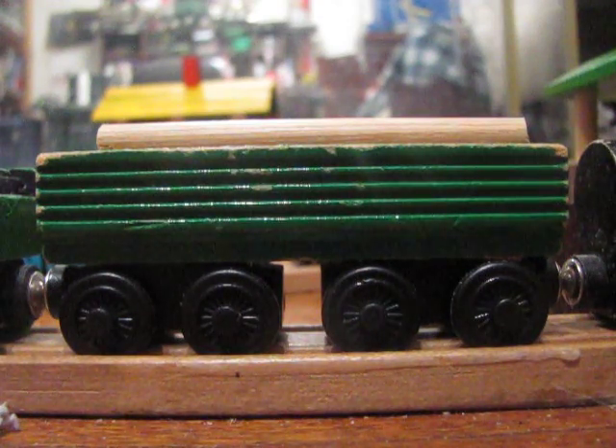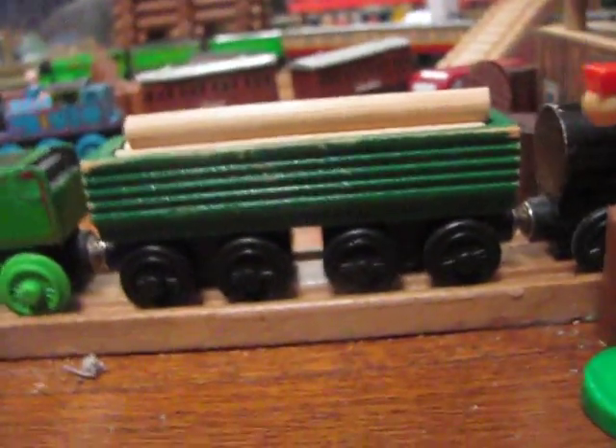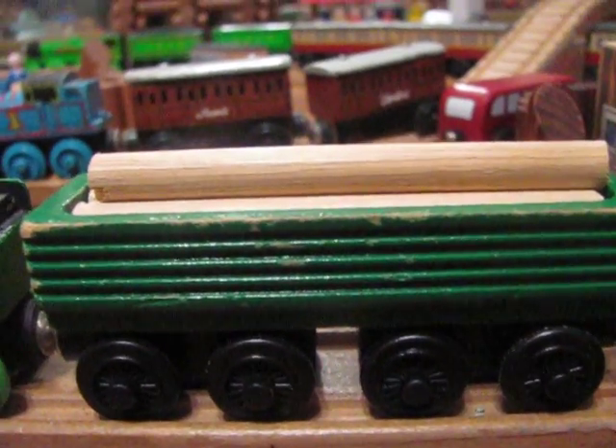It's just not what you see in the show. However, this kind of thing was more practical for the wooden railway. It was introduced, I believe, in the first year, possibly the second year.